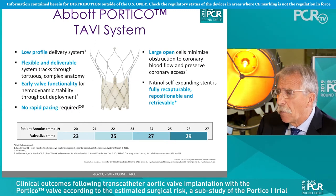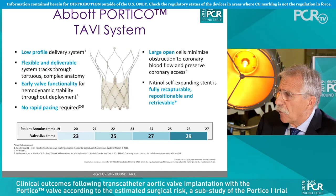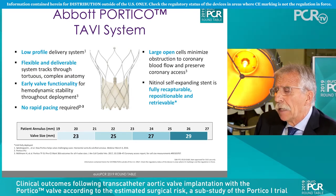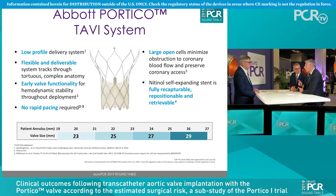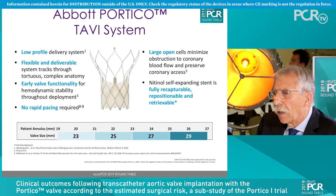It has very good conformability. For example, it is a preferred valve for very elliptic annuli. It has a very light structure, is very easy to deploy, and has excellent trackability — it navigates very well in tortuous anatomies.